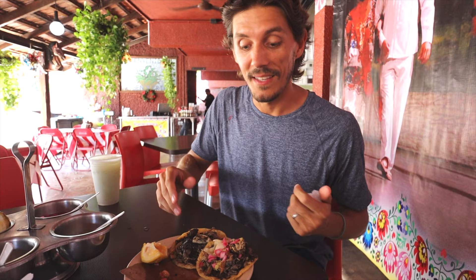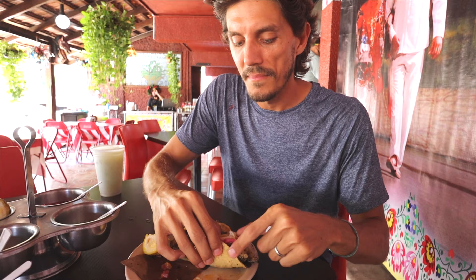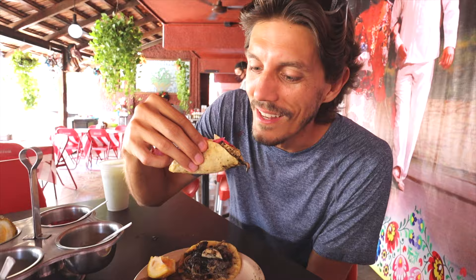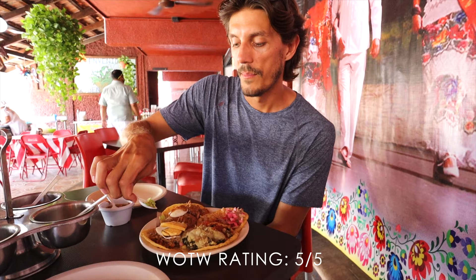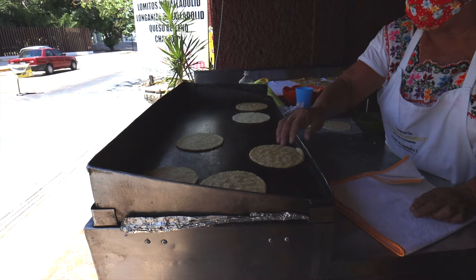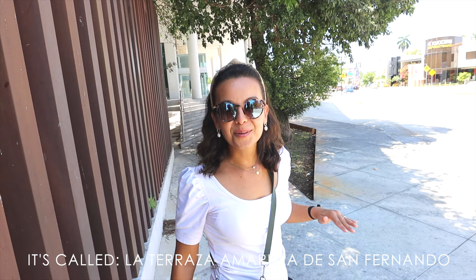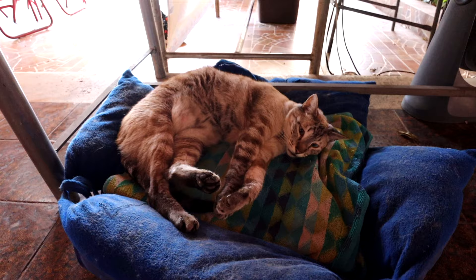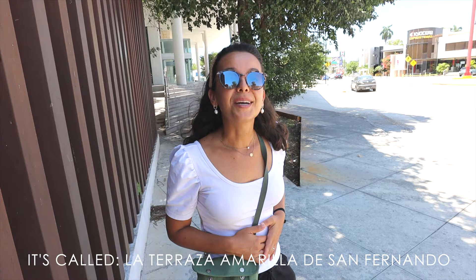Now it's time to try the relleno negro. We were told this is actually a mix of turkey and pork — we've only had it with chicken before. It also includes hard-boiled egg and has that distinctive black sauce. It's super delicious — look at it just dripping. The tortillas here are the best we've eaten. That place was incredible, they were so nice, and they even have a cat named Taquito. They fed us way too many tacos so we're heading home to rest before we continue.